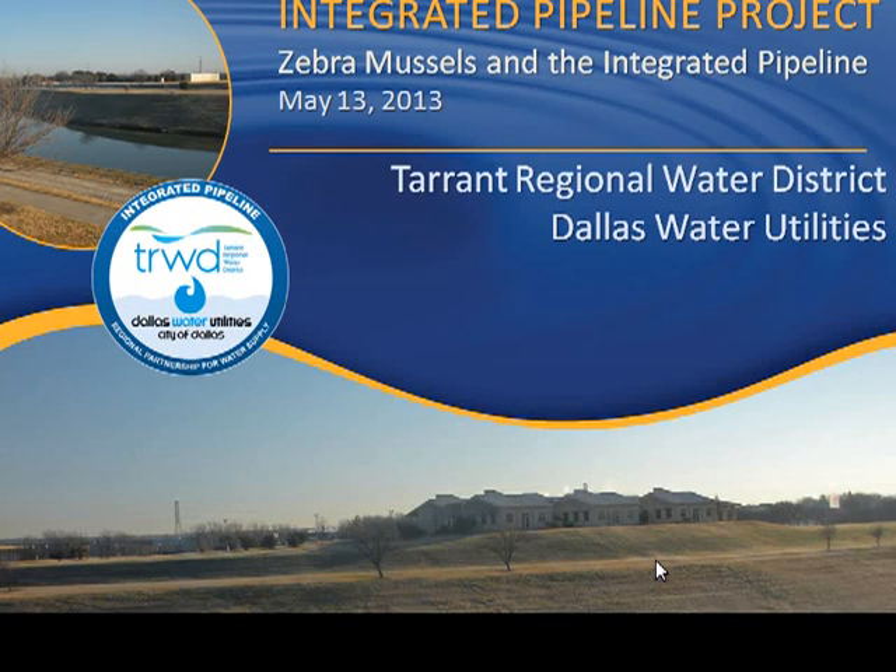We have the privilege of having several people here that know a lot about the Tarrant Regional Water District Integrated Pipeline Project, specifically about the zebra mussels. We have Mrs. Shelley Hatton. She is from the University of Texas at Arlington, where she got her bachelor's and master's degrees. She's also a PE with 20 years of experience in the area. She's a project manager with the Tarrant Regional Water District, mainly working on the Integrated Pipeline Project — a $2.3 billion worth of work.